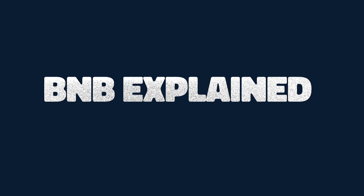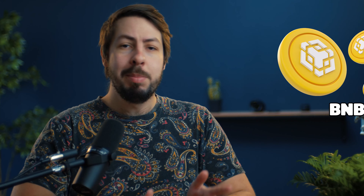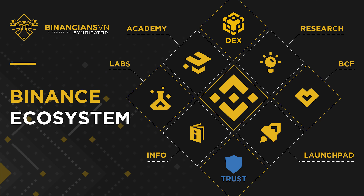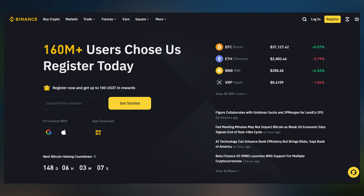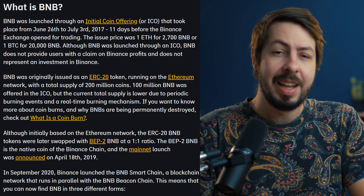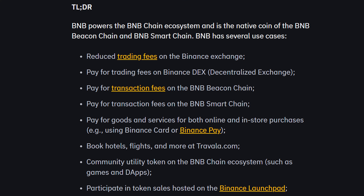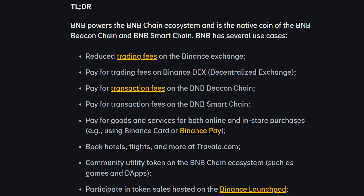We're back covering another crypto project. This is BNB explained in 60 seconds. So what is the Binance coin or BNB? BNB is a cryptocurrency native to the Binance ecosystem, which includes the world-leading cryptocurrency trading platform by volume. Initially launched in 2017 as a utility token for trading fee discounts, BNB's utility has expanded significantly within and beyond the Binance platform.